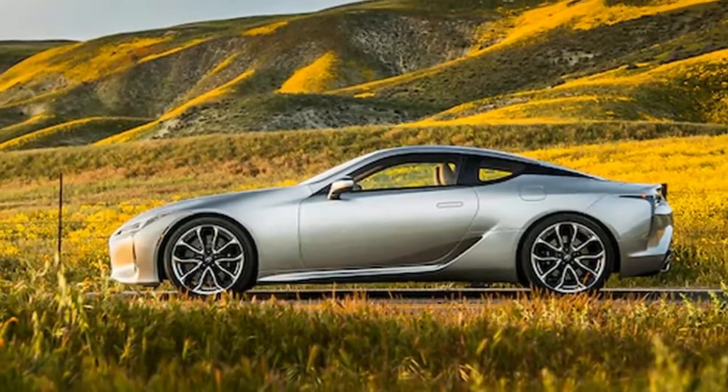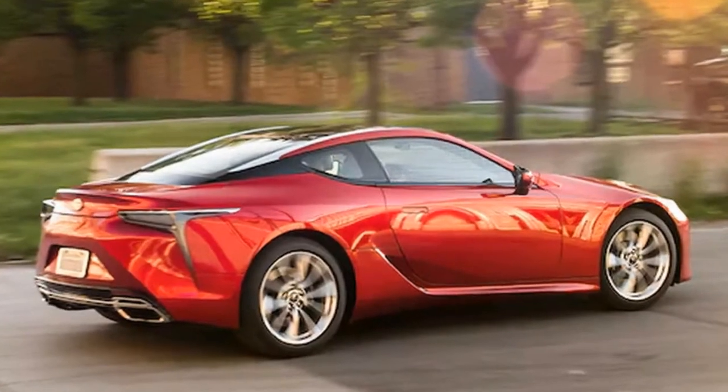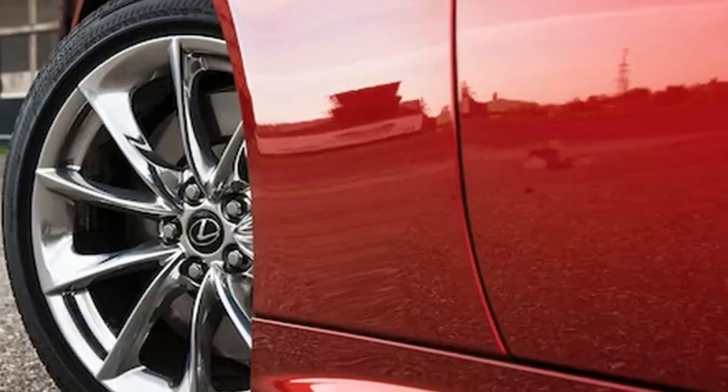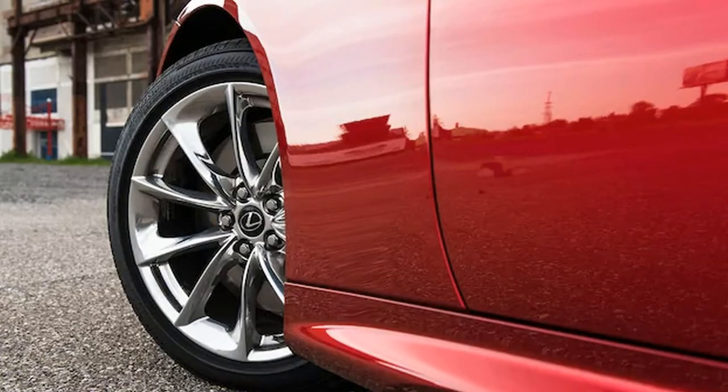Cambria, California. It was probably around the third visit to the Lexus stand when I realized I was staring at one of the most striking, captivating cars I've ever seen. This was in 2016, at a frigid, snowbound Detroit Auto Show, when Lexus trotted the stunning LC500 out for its world debut.